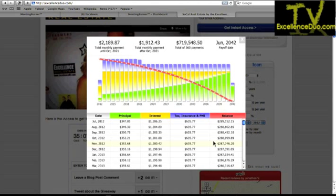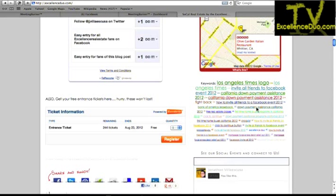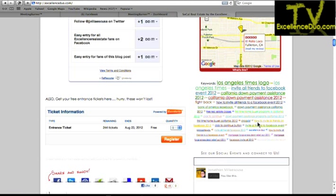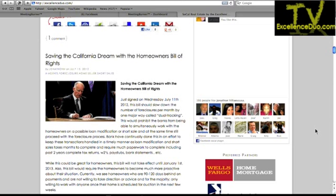The mortgage loan calculator is a plug-in in WordPress — it's called 'mortgage loan calculator' in the plug-ins section. All the coding and hard work is already done for you. You just click install and you're done. This is some of the content people are finding through Google — Los Angeles Times logo, Facebook, California down payment assistance. Those are all big keywords being found in Google for our website. I have Facebook on here so people can like it and see what we're doing socially.